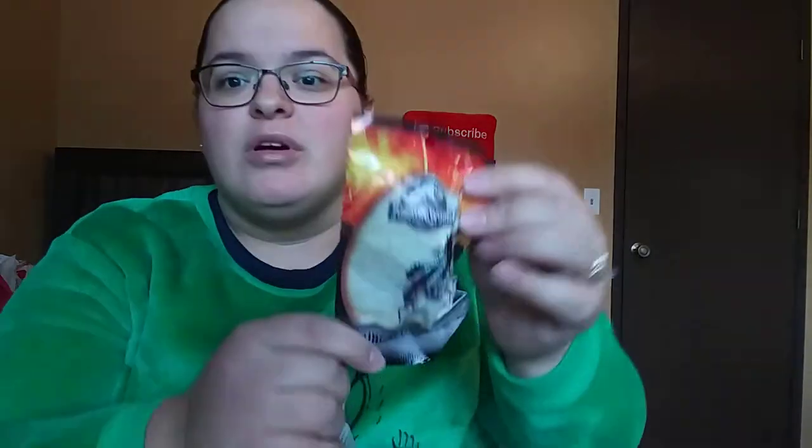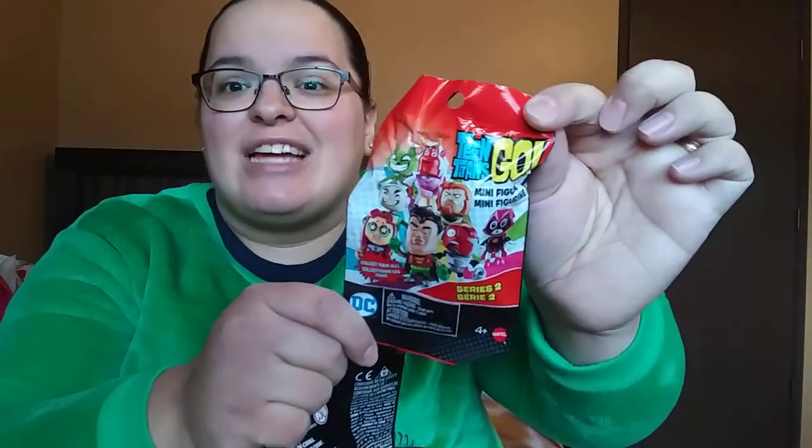I actually put two of these Jurassic World blind bag ones in there — picked these up at Dollar Tree. And then I had a couple of Teen Titans Go ones left over from a couple years back. So he's getting a couple of those as well. Then he is also getting one of these little arcade ball things — picked these up at Dollar Tree. They had all different kinds. Basically you can get a sticky hand or sticky foot or other little sticky creatures in there.